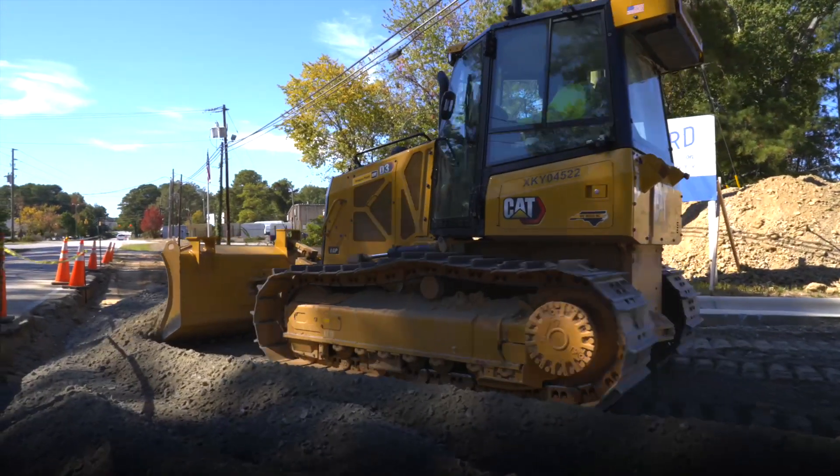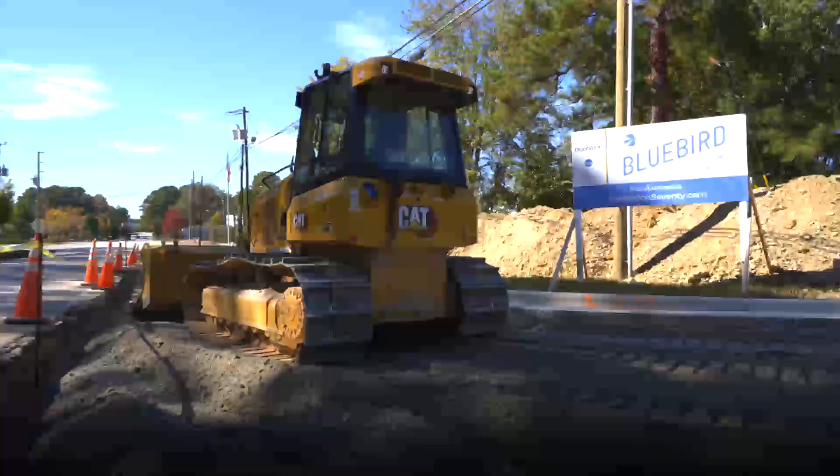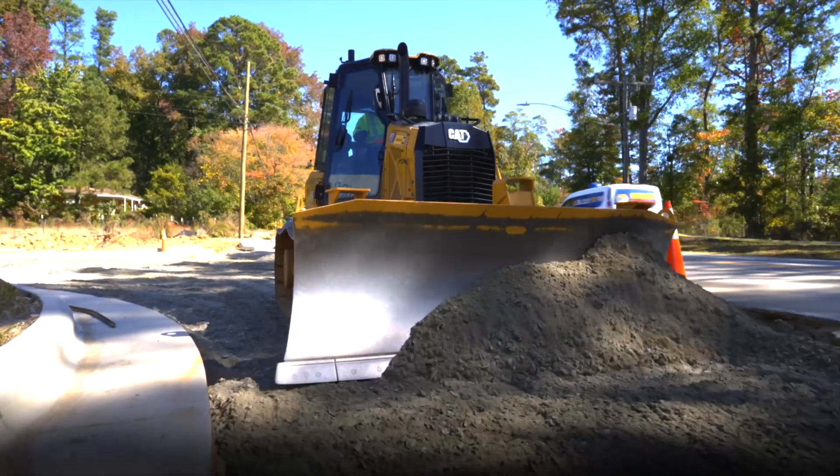Steer assist is available with the Attachment Ready Option (ARO), packaged from the factory. You can also upgrade your current next generation small dozer with steer assist software.